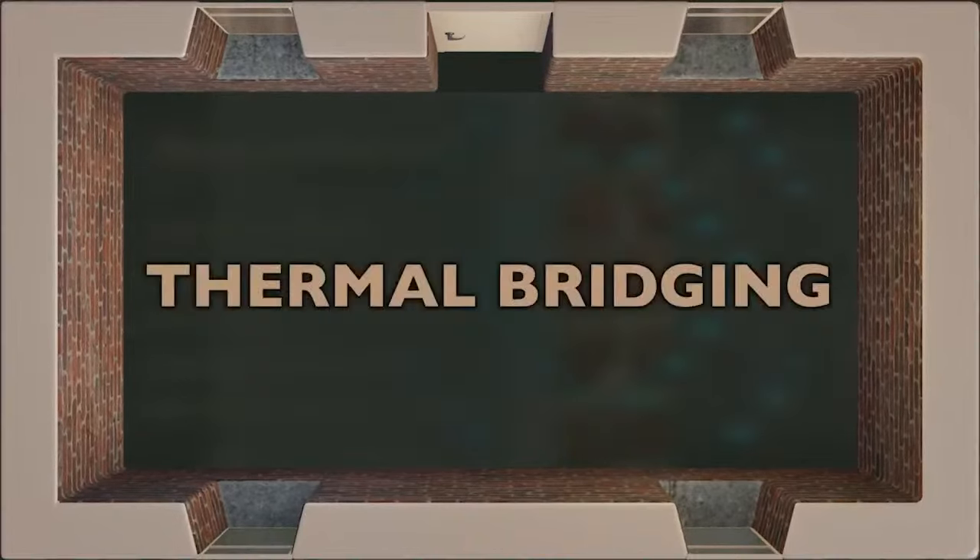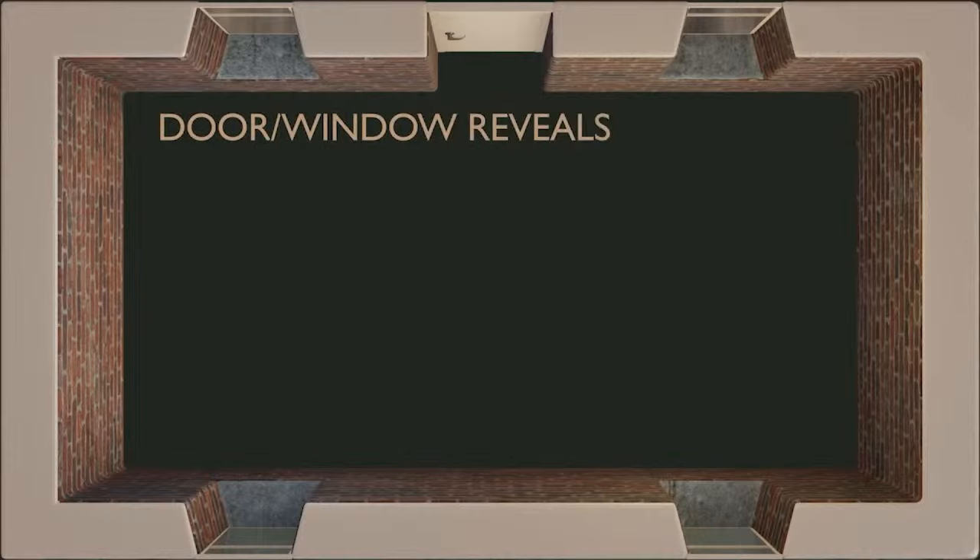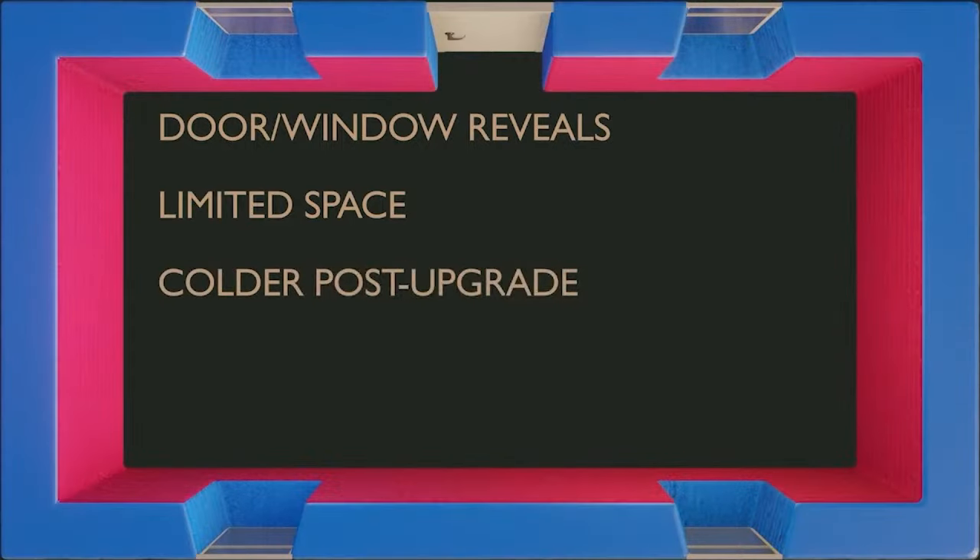When upgrading a building, it's important to consider the effects of thermal bridging — at fixings, where structural materials penetrate insulation, and particularly at door and window openings, where it's not always feasible to add a substantial thickness of insulation without encroaching on the window or door. Although these areas might seem like they won't significantly affect overall heat loss, when insulation is added to the main wall, these areas become colder because less heat reaches the masonry through the upgraded insulation.